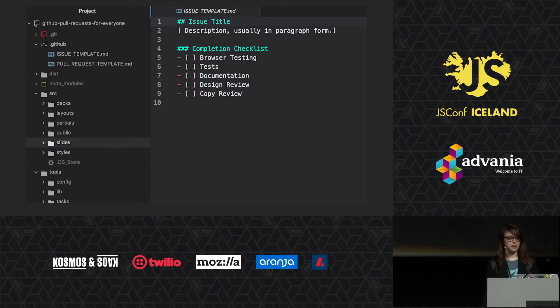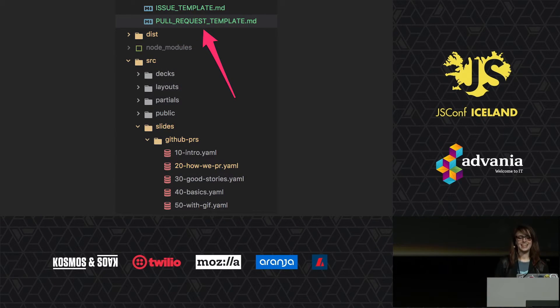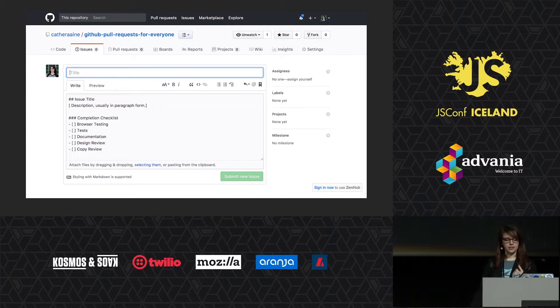This is an issue template — here's my markdown, included directly in my project. In addition to adding the template file to the root of your project, you can also include it via a .github directory. PR templates work the same way but have a different file name, and they come up when you do a PR instead of an issue. Here is the issue template on GitHub: when I click the new issue button, the text field populates with the contents of the template file. These example files are stored in the repo I linked at the beginning and tweeted out.